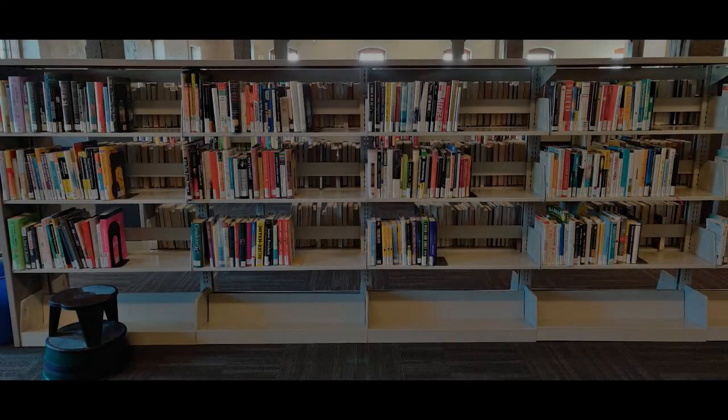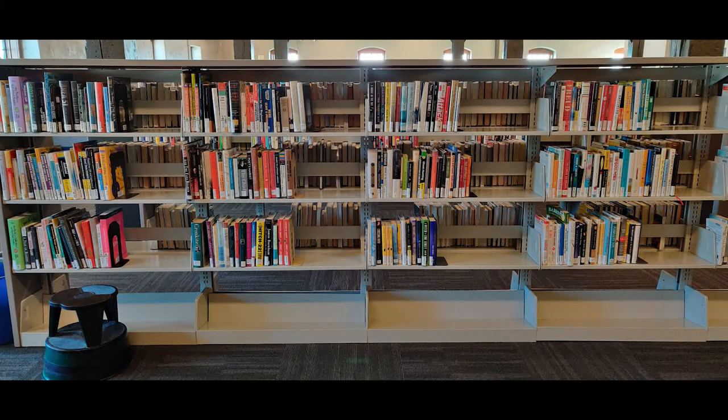Now that we know which sections items belong to, we can learn the correct order to place them on the shelves. First, it is important to know that all shelving racks are shelved from left to right, top to bottom, within each shelving unit section in a row.